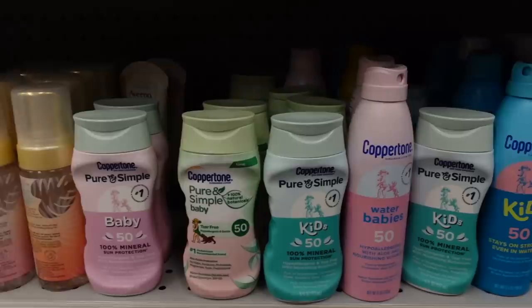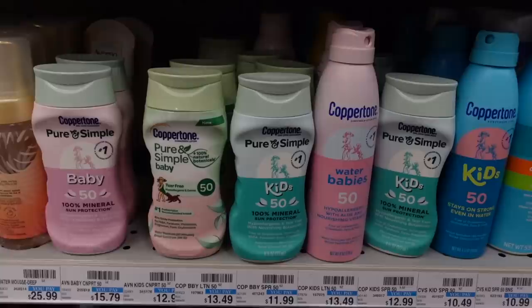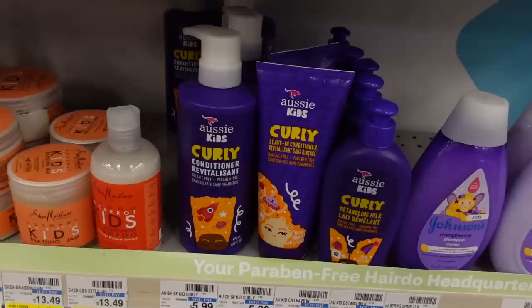I haven't seen anything really too new from Coppertone — they basically just come up with new labels for their products. I rather enjoy this Pure and Simple line. It's good, it does leave a cast, but it's a great option for around the eyes. Recently I was reminiscing with you guys about the Aussie Mega Shampoo — it looks like they have a kid's line now for curly hair.